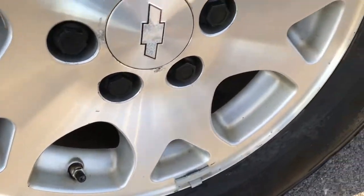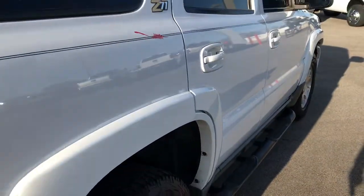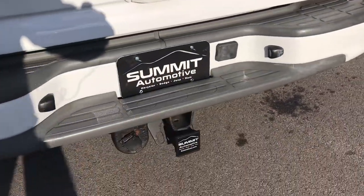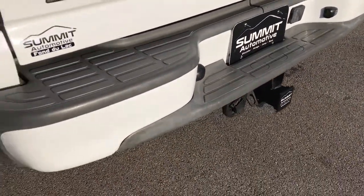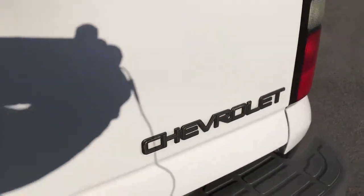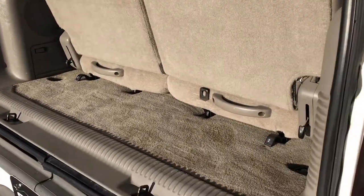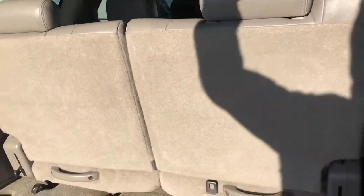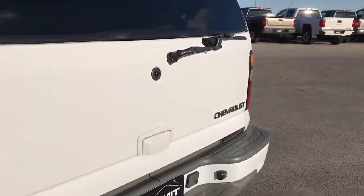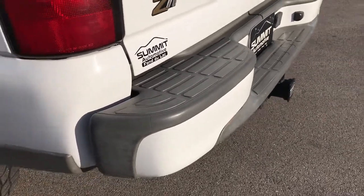The back rim is in excellent condition as well, and the back tires have just as much tread as the front tires. The rear bumper is in nice shape. It has a towing package which includes a receiver hitch and 7-pin wiring, and the rear gate is in nice shape as well. Taking a quick peek at the back storage area, you can see the carpeting is in really nice shape. Those seats do come out and the back seats are in excellent shape. I didn't see any dents or dings down the side of the rear gate, and the rear bumper is in nice shape as well.